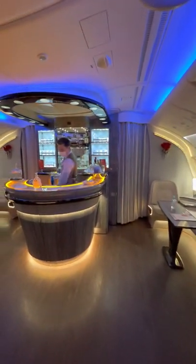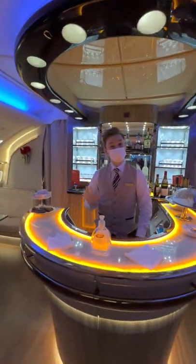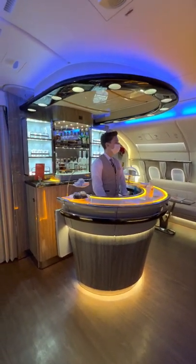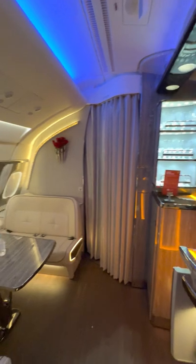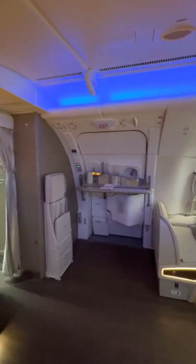There's a surprise hiding behind this curtain. Let's take a look at an onboard lounge on an airplane. This here is the Emirates Airbus A380, with a walk-up bar and a bunch of seating for first and business class passengers at the back of this jet.